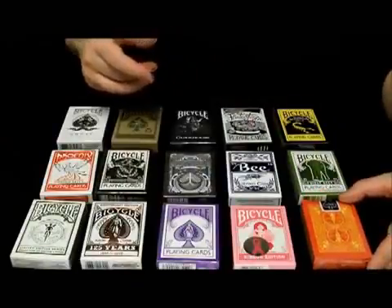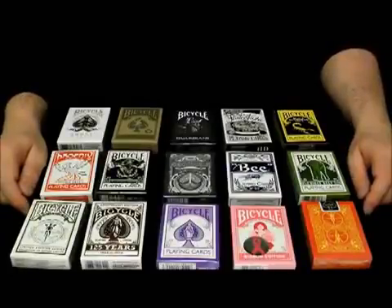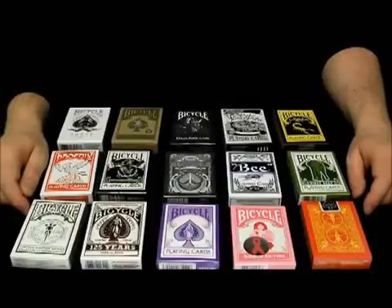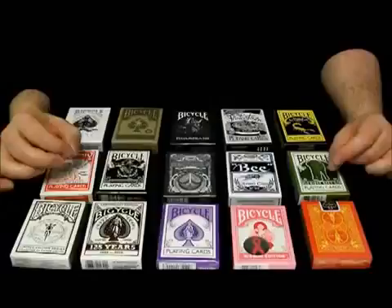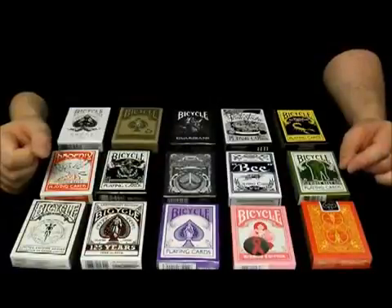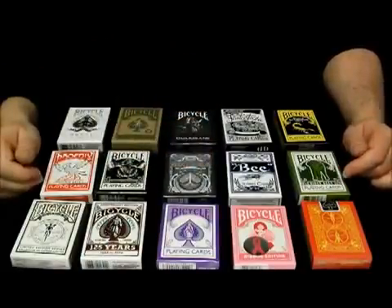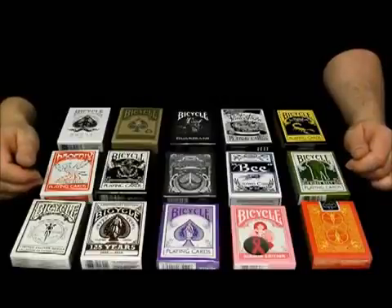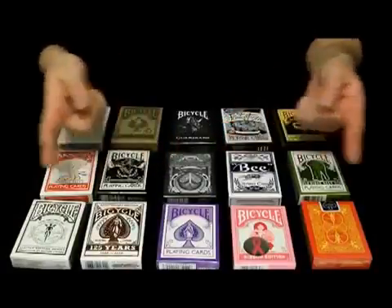Now, to win one of these decks of your choice, you have to follow three simple rules. Number one, you have to display my channel badge, Andy Field Magic, on your home page as a recommended channel. Number two, you have to leave a comment response — one comment per channel, please. And number three, I want to give something back to the people who support my channel, so you have to be a subscriber. Five comments will be chosen completely at random by my wife, Mrs Field, and those five winners will be announced in a video upload and will win the deck that they have chosen.